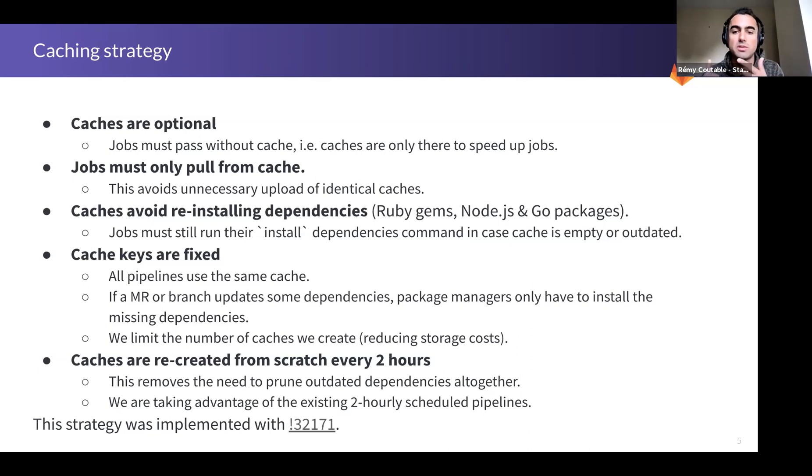The goal of caching is to avoid reinstalling dependencies every time — Ruby gems, Node, and Go packages. But given the first point, jobs must still run the install dependencies commands, because the cache could be empty or outdated.